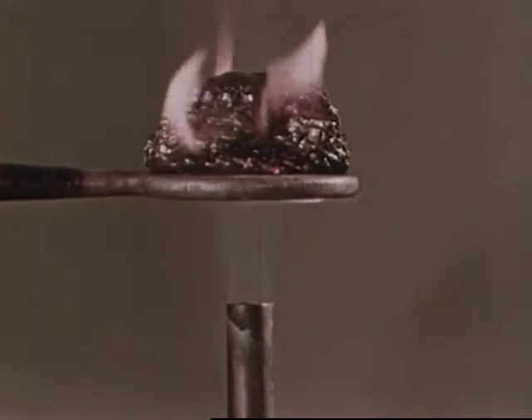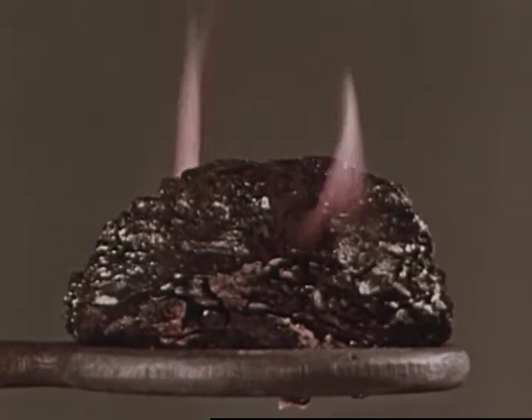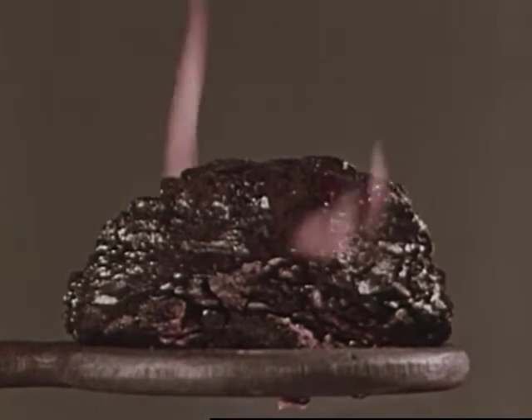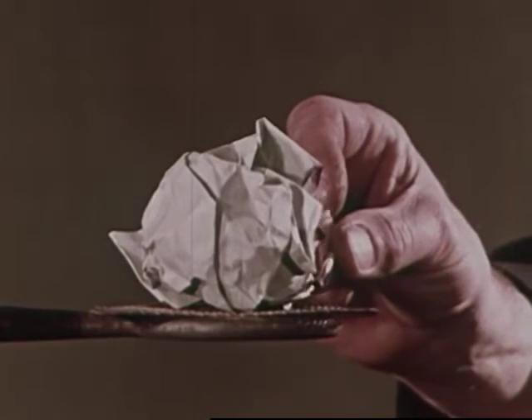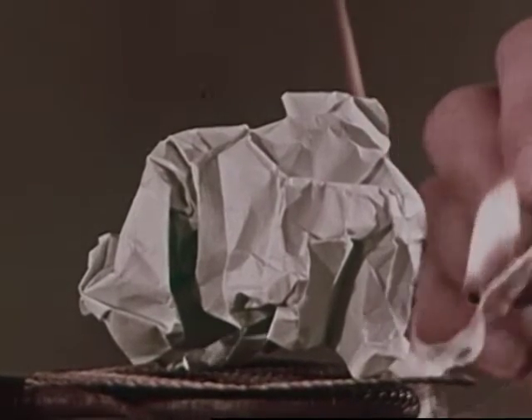So it's not just heat we need to make things burn. We need enough heat. When enough heat is applied to a fuel, combustion takes place. The temperature needed to make something burn is called its kindling temperature. When a fuel reaches its kindling temperature, it begins to burn.